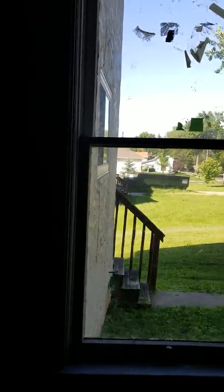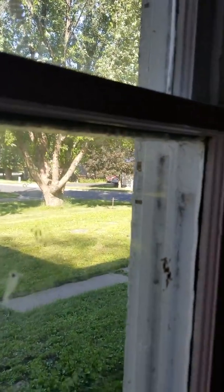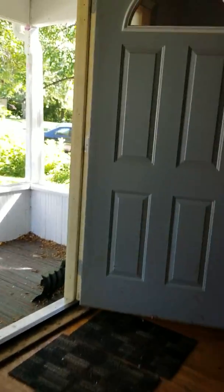Walked throughout the house. Bones of this house are structurally phenomenal. Here's some of the older windows — that's where a lot of the lead paint comes in. But very, very spacious home. Wood floors are beautiful. A lot of woodwork, as you see with these banisters.